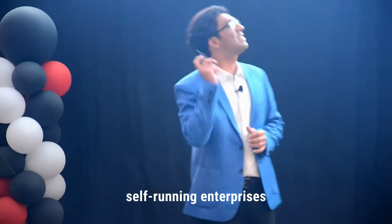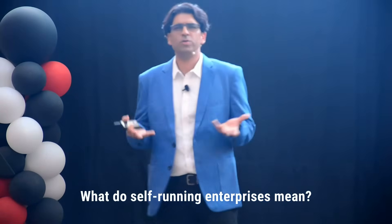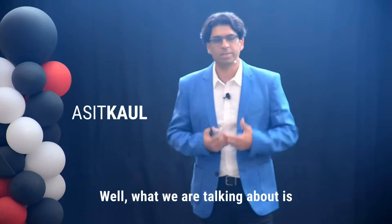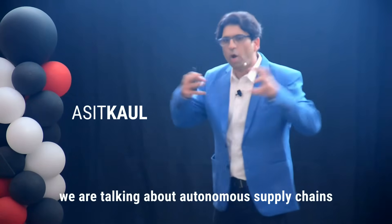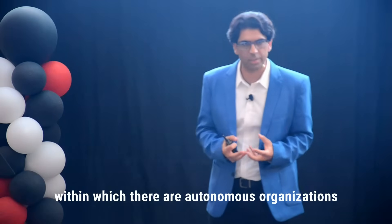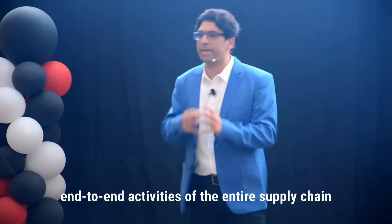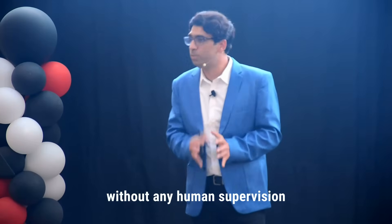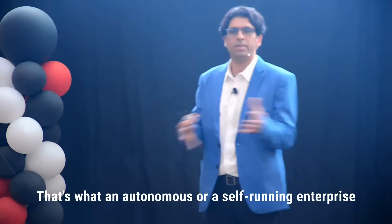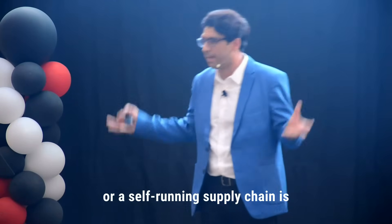Let's talk about self-running enterprises. What do self-running enterprises mean? We are talking about autonomous supply chains within which there are autonomous organizations that are able to perform end-to-end activities of the entire supply chain without any human supervision or with minimal human intervention. That's what an autonomous or a self-running enterprise or a self-running supply chain is.